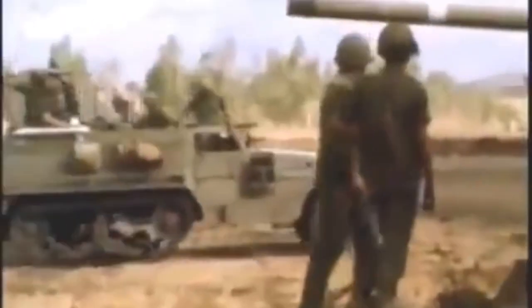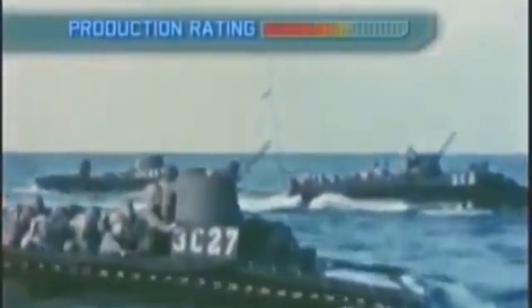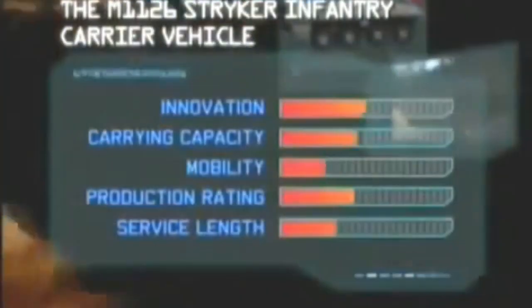Now, Top 10 will test, assess, and grade the most feared and powerful infantry fighting vehicles in military history. For almost a century, hundreds of armored fighting vehicles have been designed and built to fight their way to the battlefield, deliver their troops into harm's way, and get them safely back. Based on scientific analyses, expert opinion, audience polls, and technical comparison, we've constructed a five-point matrix that will rank the top ten infantry fighting vehicles of all time.